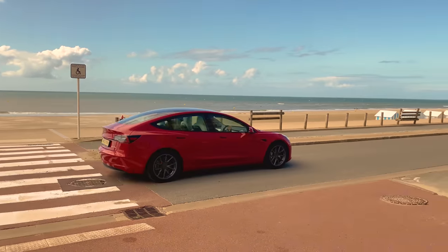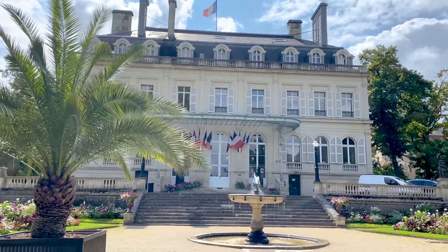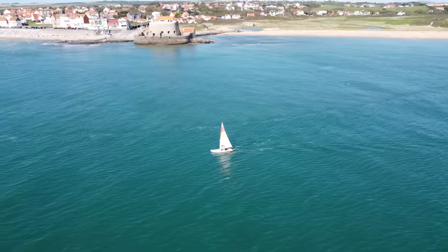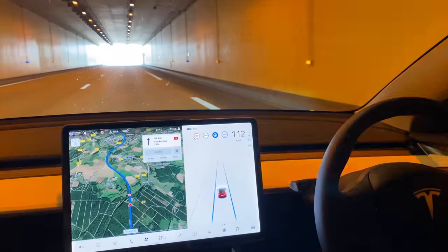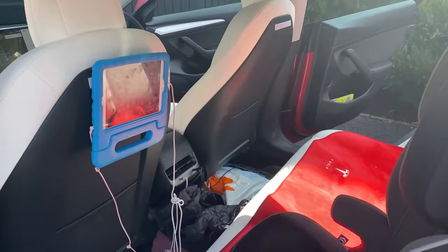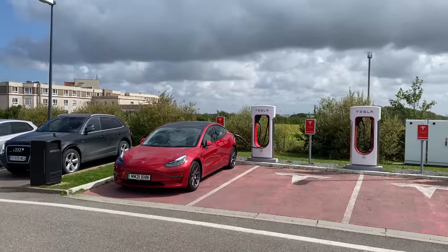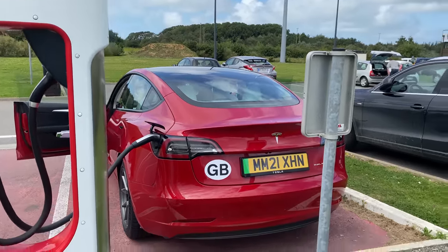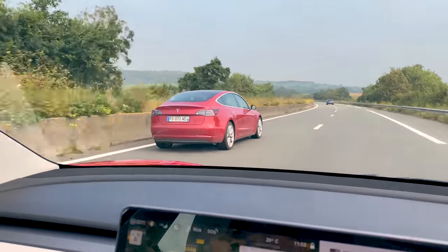Welcome to our 1200 mile summer road trip from Manchester to Paris and back. In this video you'll see what it's like to take a family of four on a two-week road trip in a long-range Tesla Model 3 — the good, the bad and the ugly. We only use Tesla superchargers and free destination chargers, so you'll see whether this caused any range anxiety on our trip.